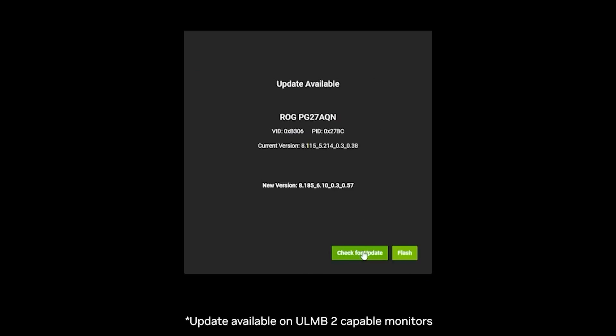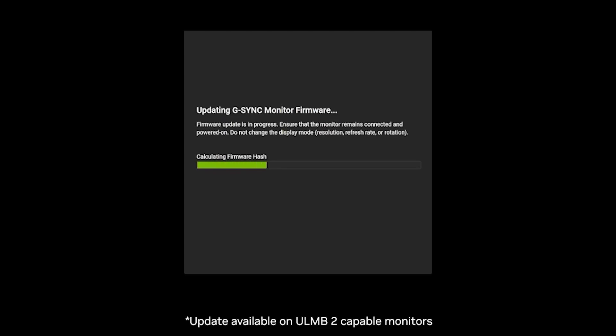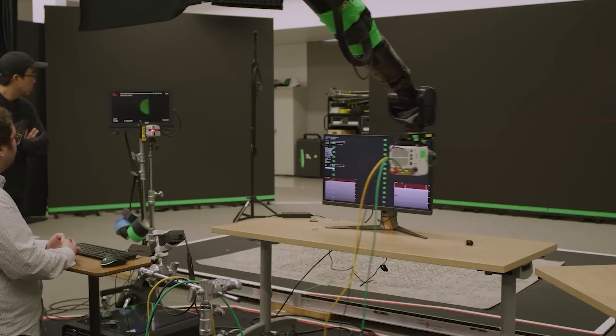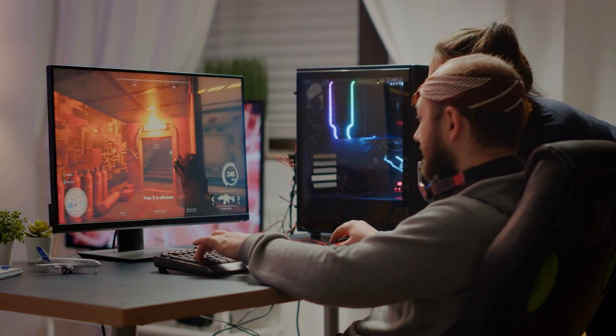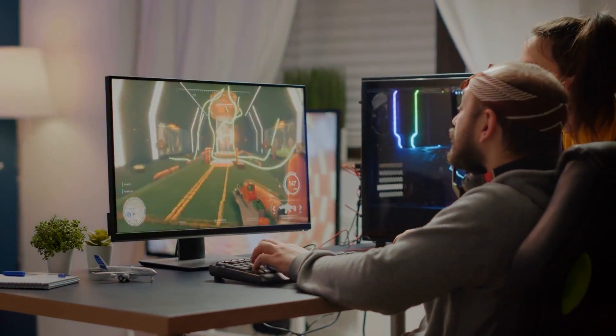However, accessing this technology wasn't always easy. For years, G-SYNC required a dedicated hardware module in your monitor. This module was what allowed the synchronization to happen, but it came at a cost — literally. G-SYNC monitors were more expensive, often reserved for gamers who could afford top-tier equipment, making them somewhat exclusive.